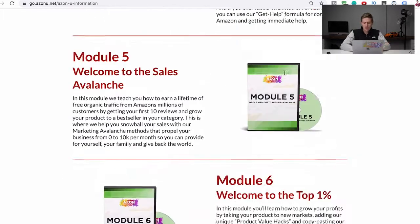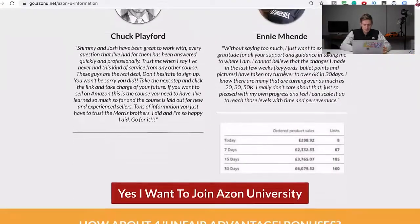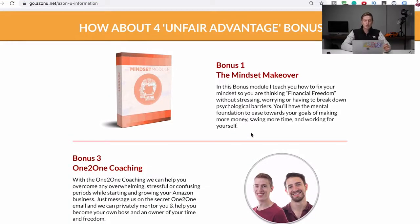That is the course, but that's far from everything we're offering. There's also some incredible bonuses. Bonus one is the mindset makeover. An important aspect of selling on Amazon or any business is your mindset — you can't think negatively about the process. You have to go into it with a positive frame of mind. If you think 'I can't do this, it's not going to work,' you will probably fail. But with a positive attitude you'll have a much higher chance of succeeding. Josh has read a lot of books and is really knowledgeable in mindset, and he created this extra module for the course.